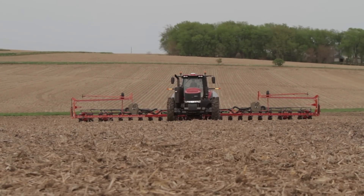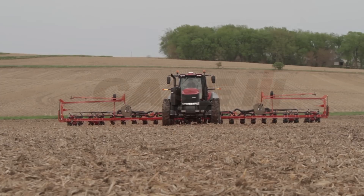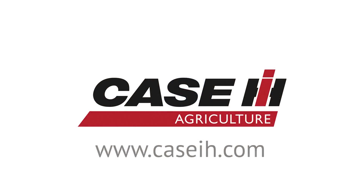If you're looking for more information on the new Magnum CVT transmission, please go to CaseIH.com or visit one of the many Case IH dealers located across the country.